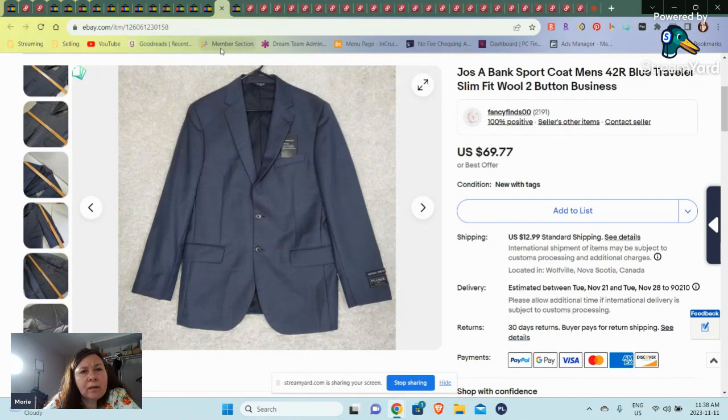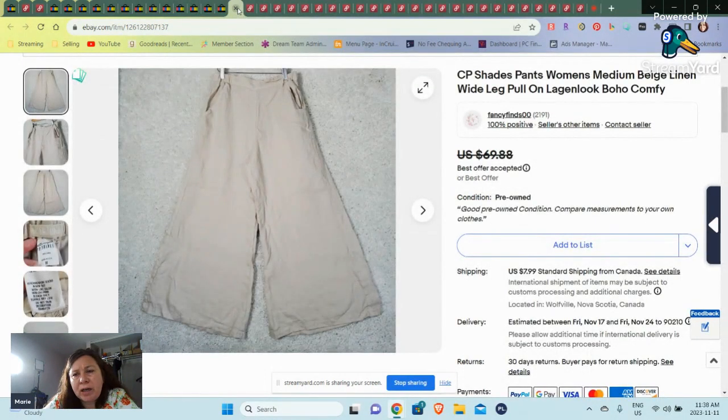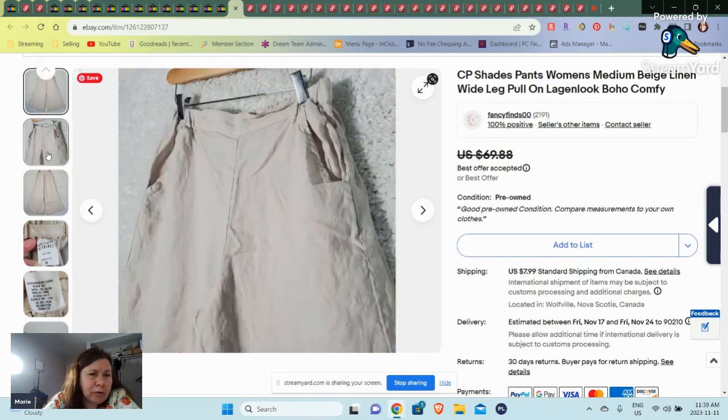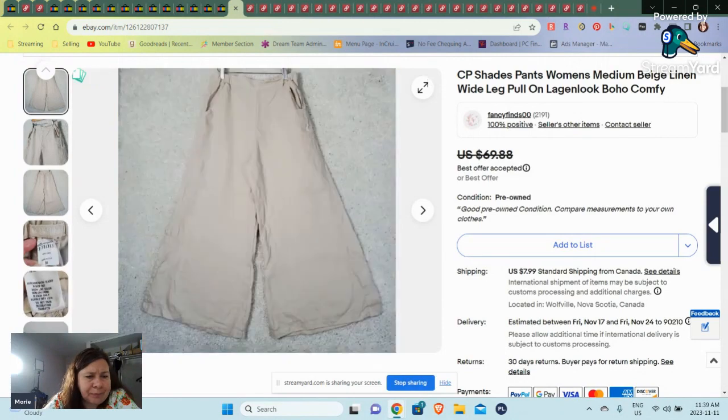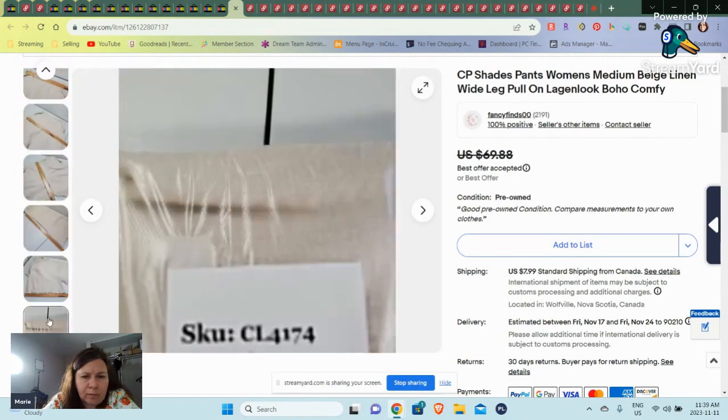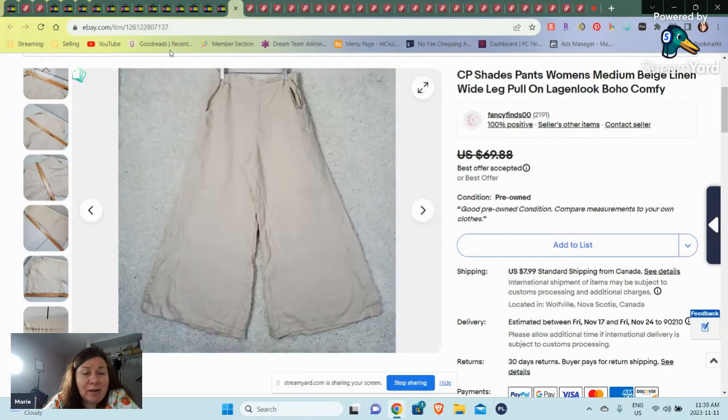So lastly for eBay, we have a pair of CP Shades pants. I didn't look these up. I did take a best offer of around $60 — I don't think it was a very big offer they took off. But these were nice wide-leg linen pants. I was surprised to sell them because these sold in October — after the summer — and they were still in the 4,000 SKUs. So pretty much everything I sold was fairly new, like all the higher-dollar stuff.